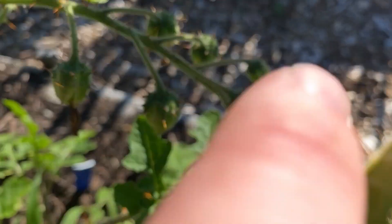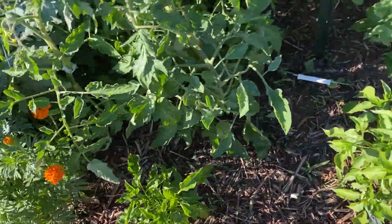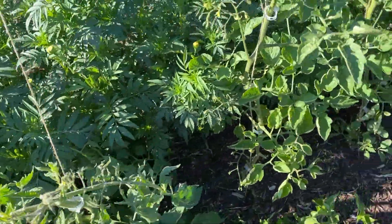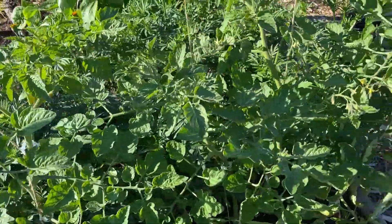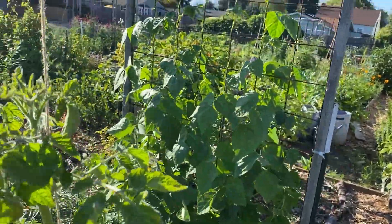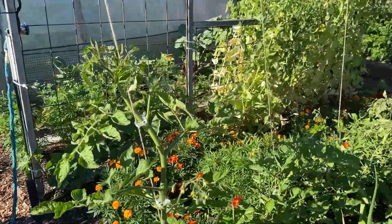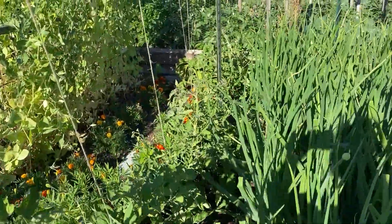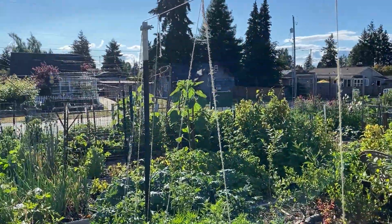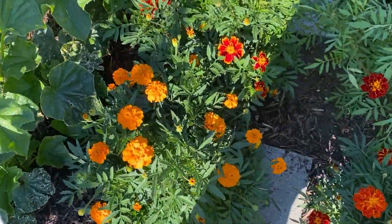We do have fruit happening — tomatoes nice and green, getting tall. We're a little bit behind most other people this season, but this one's pretty tall, coming up to my sternum. So far the tomato wall is holding, which is good. There are a ton of marigolds — this variety bloomed first and they're pretty cool.